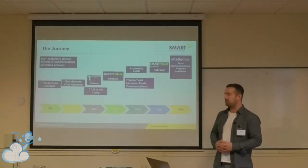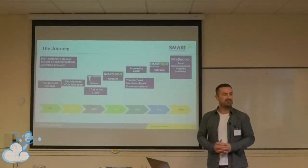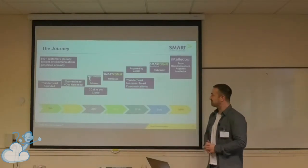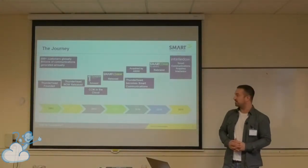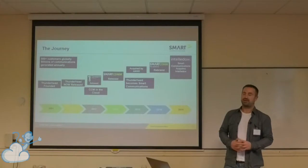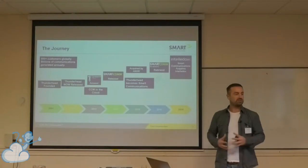So we started developing and adapting our solution to go into the cloud. Initially we went with Nimbula. I'm not sure if anyone's familiar with that, but Nimbula then got bought by Oracle, who then ceased to continue to support it, which meant we had to make a decision on which cloud provider we would move to. At the time there was OpenStack and CloudStack, and CloudStack just looked like the simpler path to go down.